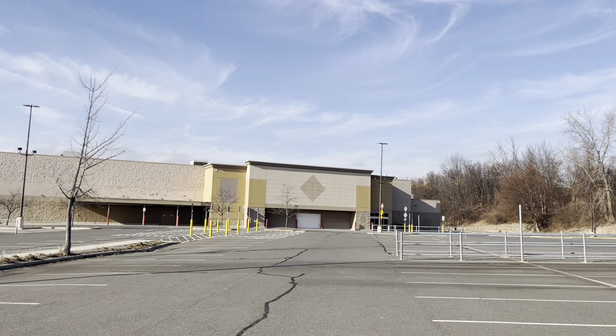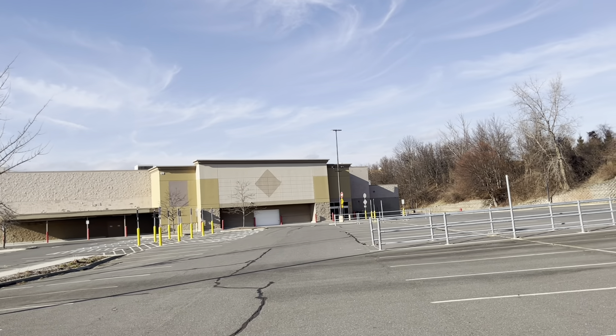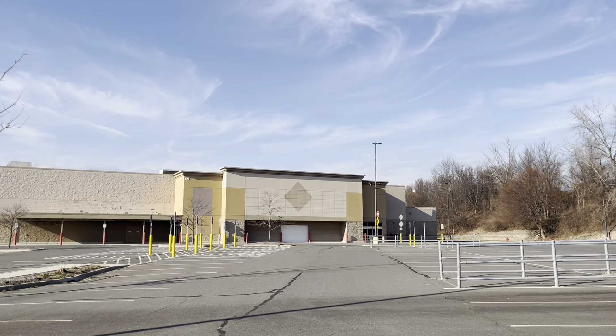Hi, everyone. I'm at the abandoned Sam's Club in Manchester, Connecticut. I found this place last year, but I'm doing a part two right now.